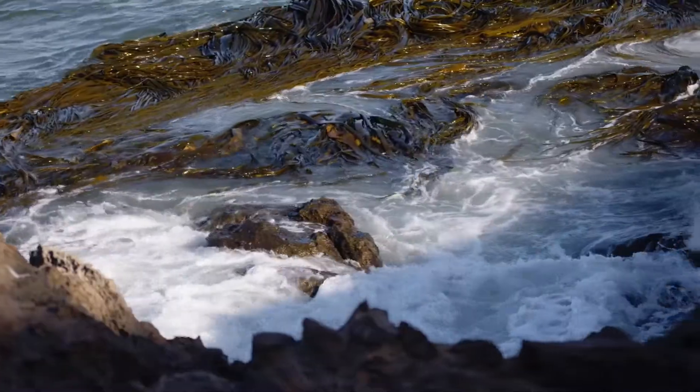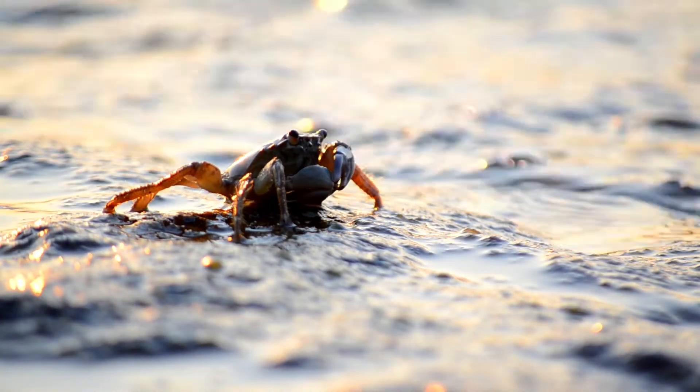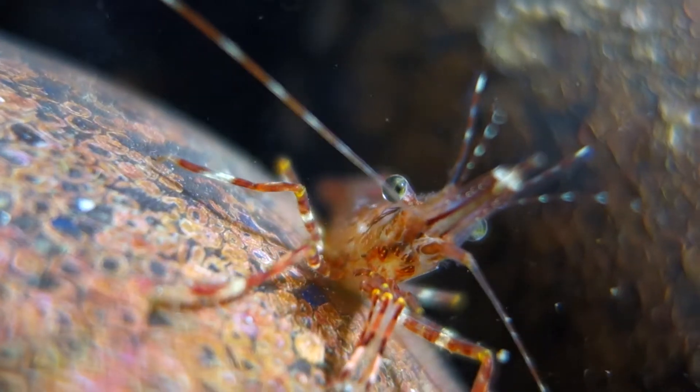Research has shown animals like crabs and shrimp have taken in these plastics by accident, and there's a good chance that they could do the same with a contact lens fragment.